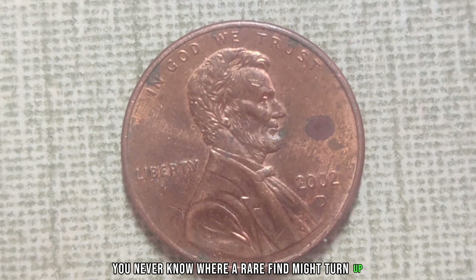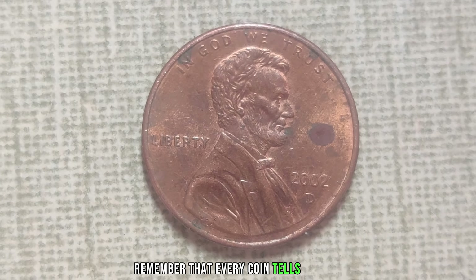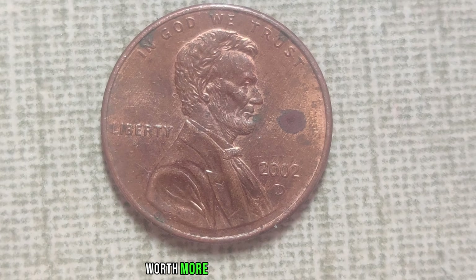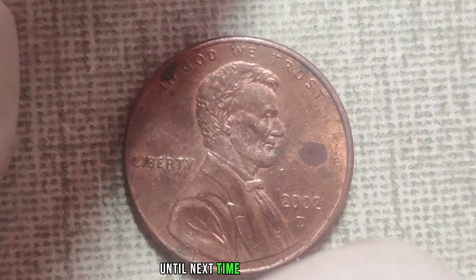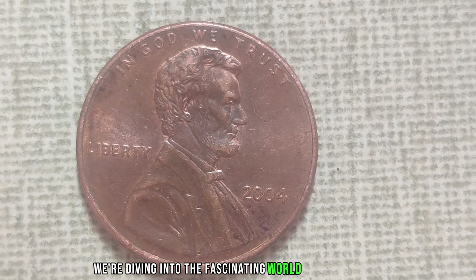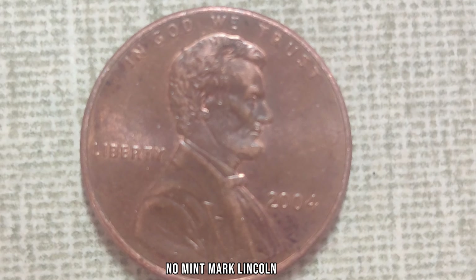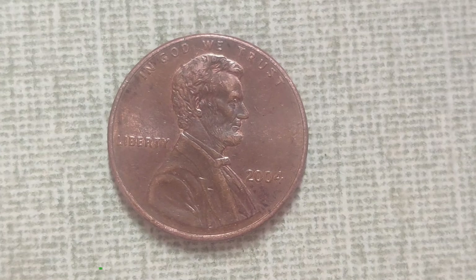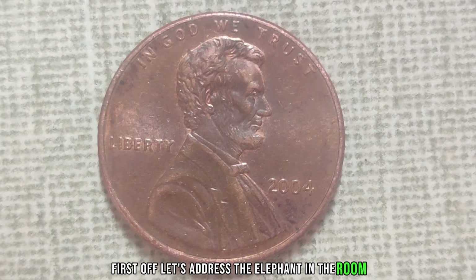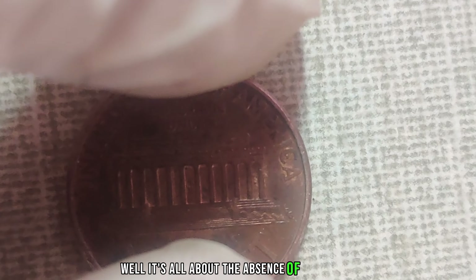Imagine the excitement of stumbling upon one of these in your change jar. To identify one, look closely at the date — 2002 — and check for the D Mint Mark located beneath the date. Condition is key in determining the value of any coin. Factors such as luster, surface quality, and any signs of wear or damage play a significant role. Pay attention to details like scratches, dings, or discoloration — even minor imperfections can impact its value.